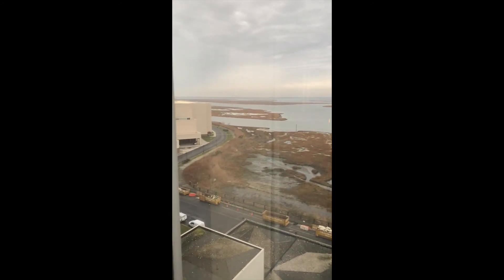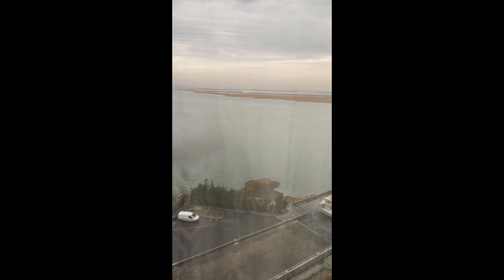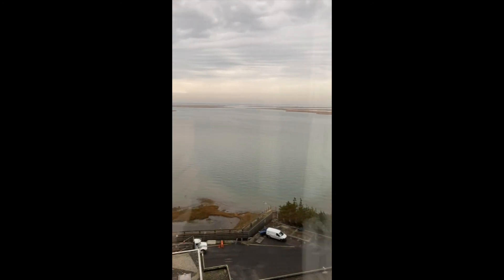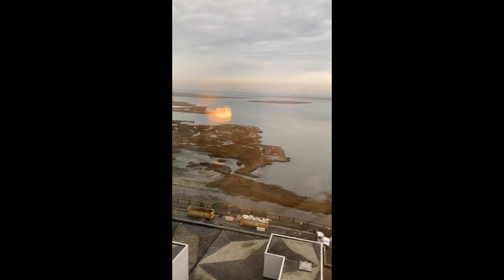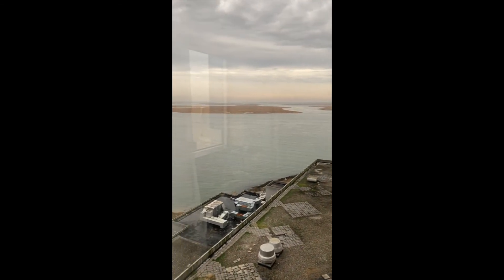This is the daytime view of the bay from Laguna Tower. It's just a view of the bay. And on the other side, because it's a corner room, this is the view of part of the building and the full view of the bay.